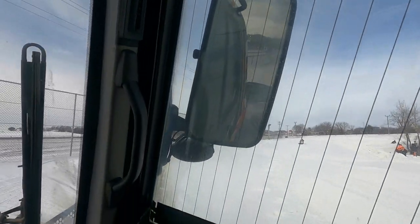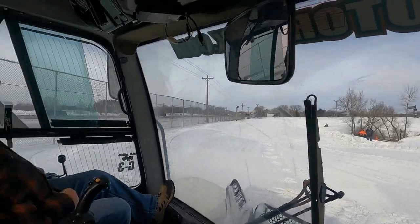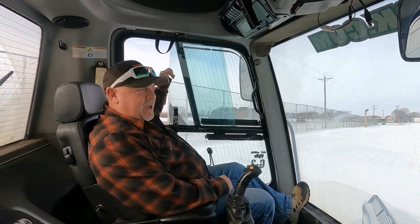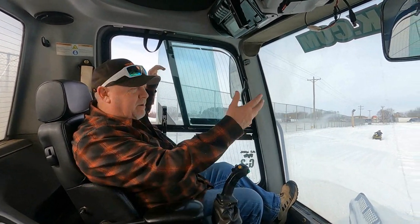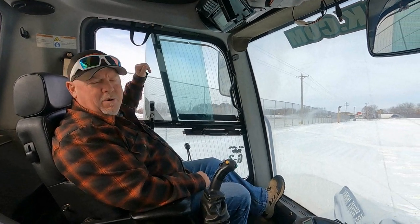You guys do a lot of snow making here. We have a big snow making operation here as well as a groomer operation, and we can build anything we want out here at ERX Motor Park.